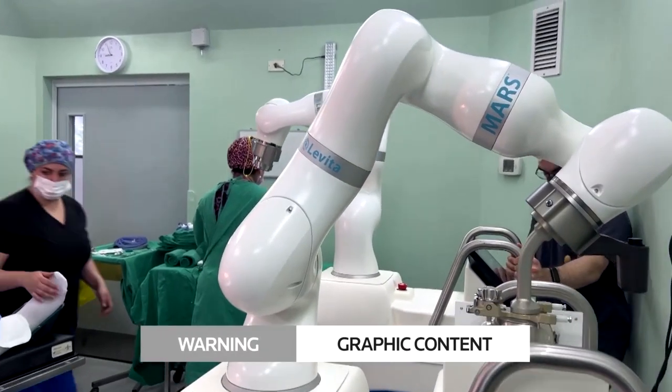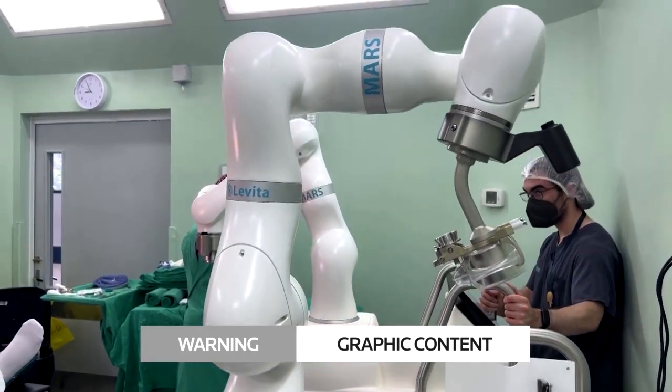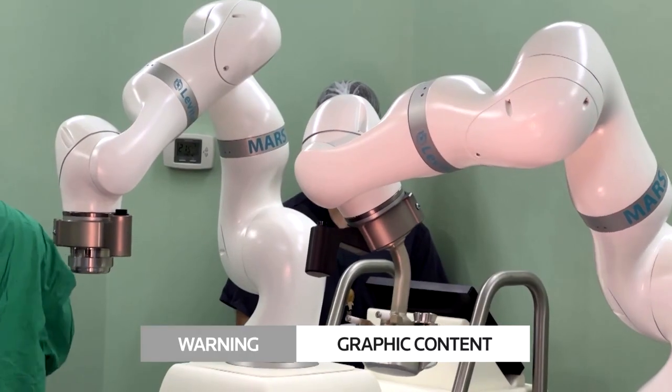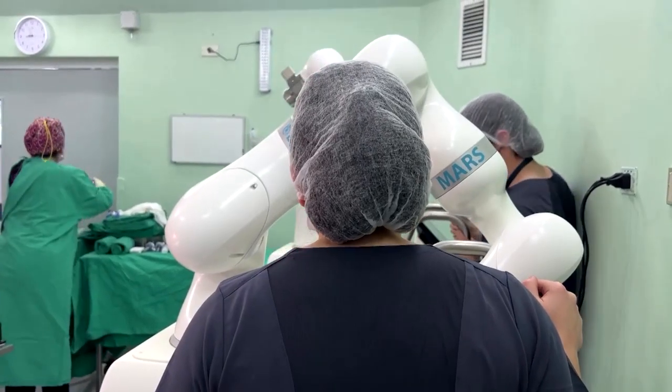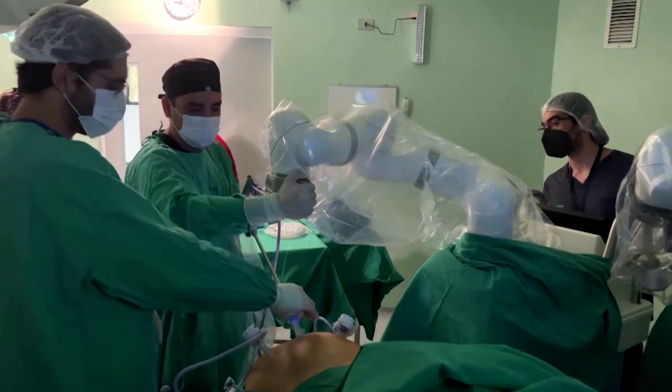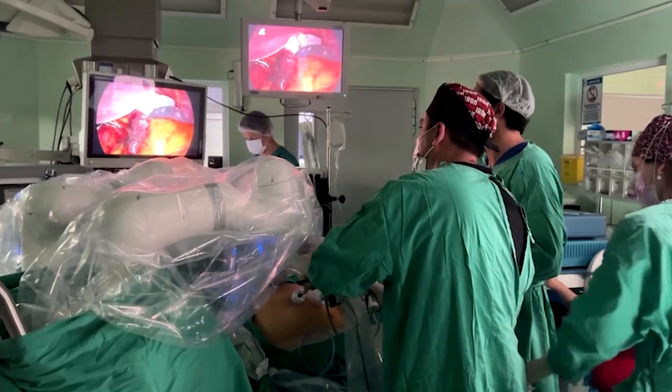This surgical robot moves organs around inside the body using magnets. This is the first time it's been used internationally, at a public hospital in Chile. The startup behind the system says it could speed up procedures and patient recovery times.